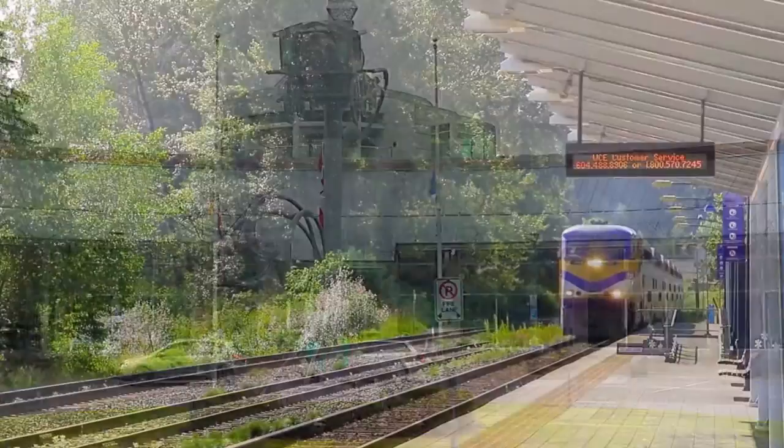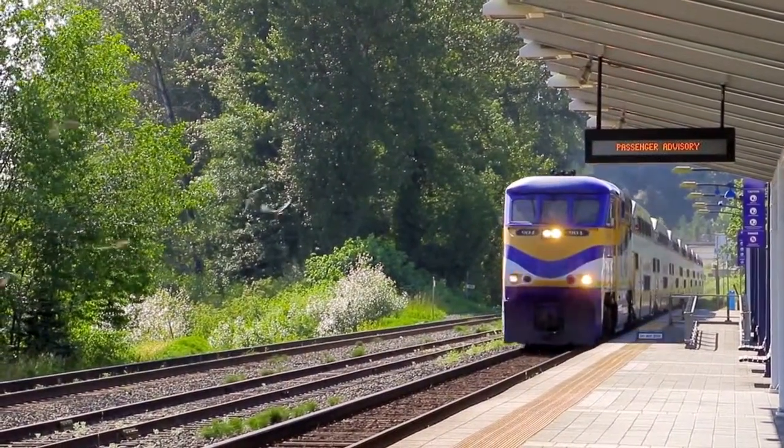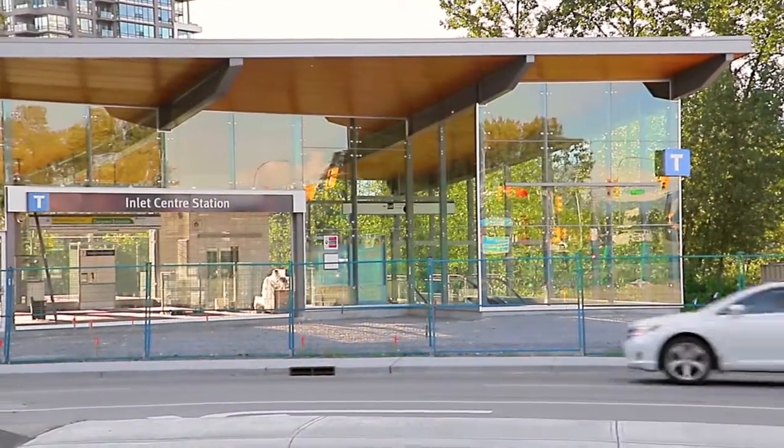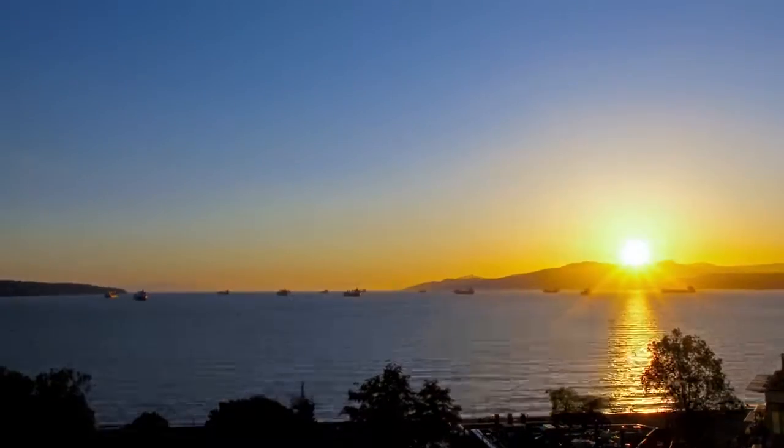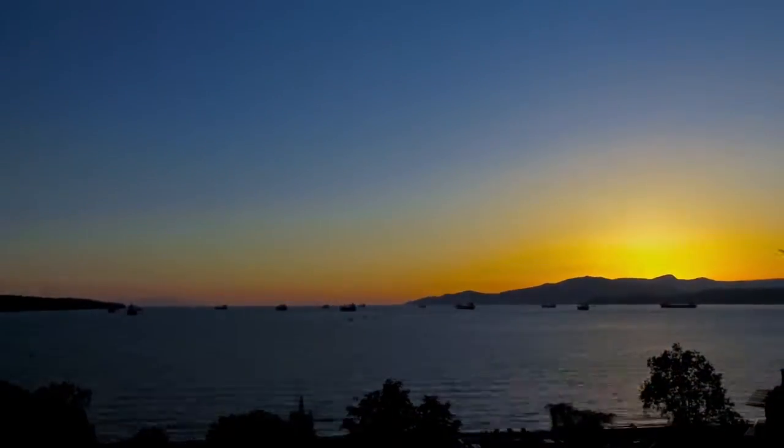You are also close to the West Coast Express and the Inlet Centre Station, part of the upcoming Evergreen Skytrain Line, providing you with a convenient commute to downtown Vancouver and the rest of the Lower Mainland.